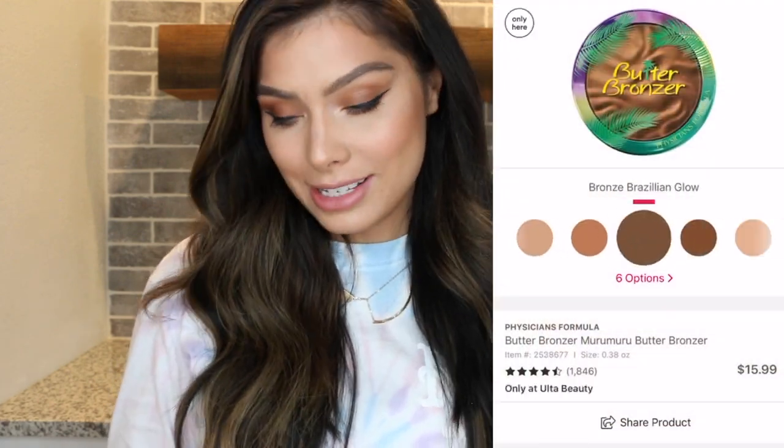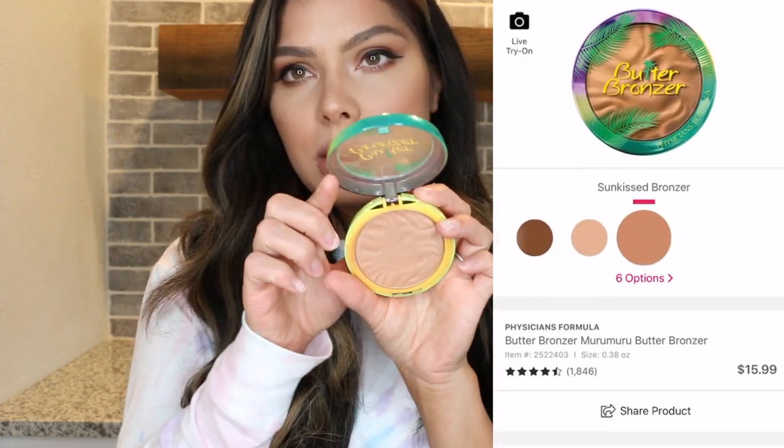Now back to more reasonably priced bronzers: the Butter Bronzer by Physicians Formula. If you haven't heard about it — it's iconic. It's a little pricier for a drugstore bronzer at $15.99 at Ulta or Target, but only $11 on Amazon. They've really expanded the shade range from three to now six shades. My shade is Sunkissed. Physicians Formula changed the game with drugstore bronzers. It has a tropical scent, which I personally don't usually like, but this one is light and not overpowering, and it fades after application. The pan size is massive — this will last you a really long time.